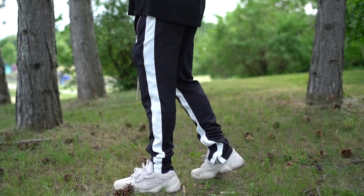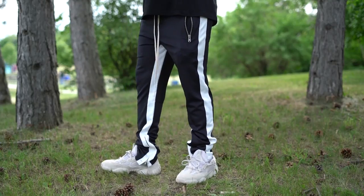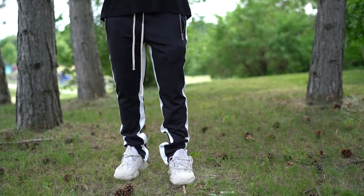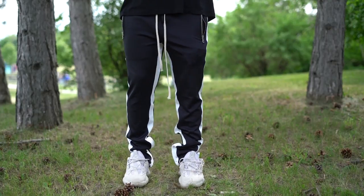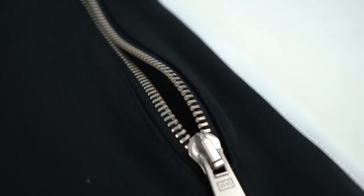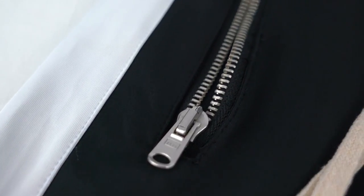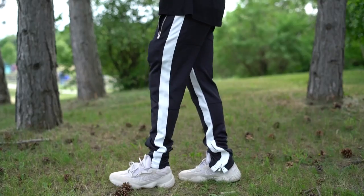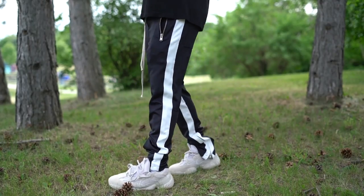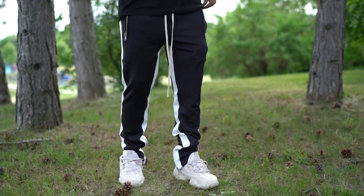I usually go for a size large with pants I buy online, even though I'm a true medium — one, to ensure I'll at least be able to wear them, and two, I have thick thighs so I might get uncomfortable in my true size. Thankfully these pants fit great in a size large for me. If you're a regular slim build you can definitely go true to size. The pant itself is made of a super soft polyester fabric — very light, very breathable, and soft. They've got a fresh zipper look and long drawstrings which really add an aggressive look.